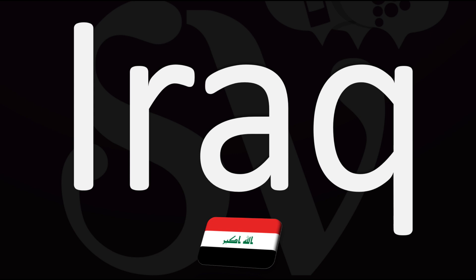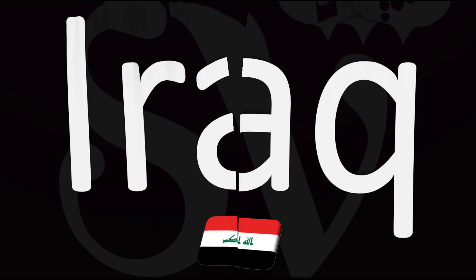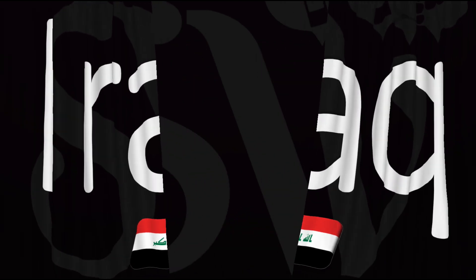But how do you go about pronouncing this one? Iraq. I-Raak. Pretty straightforward once you know. Iraq.